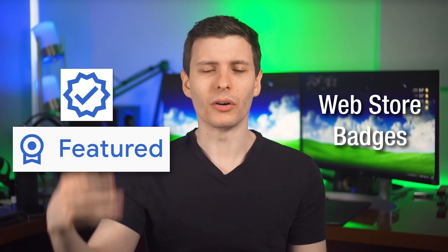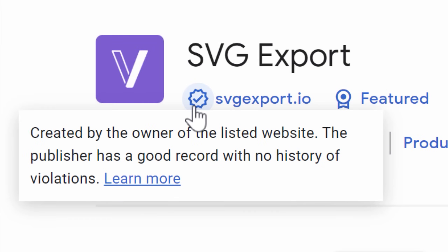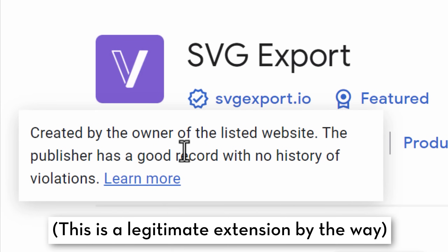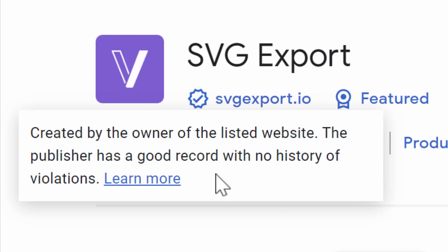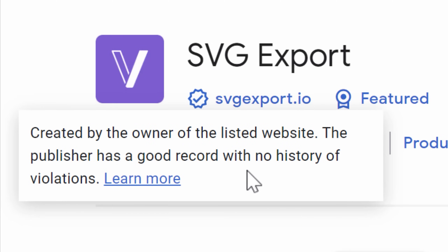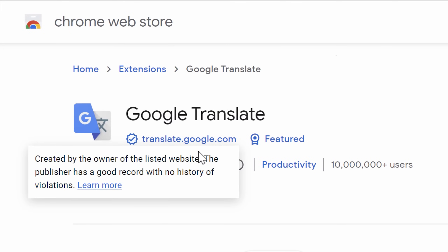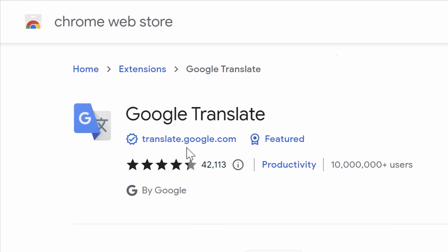You can also check what badges are on the Chrome extension. One is the established publisher badge — a check mark next to their website. This just seems to mean they verified their website and have no current developer account violations. But they could easily verify any website they sign up for, and no violations could just mean they haven't been caught yet. This badge is only meaningful if it's tied to a genuinely well-known company or website.